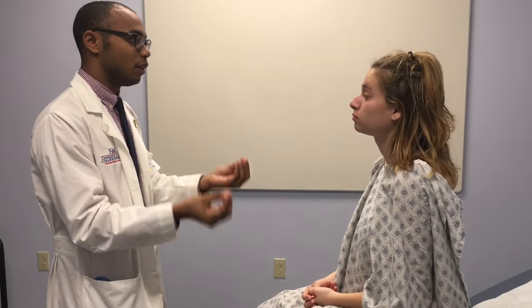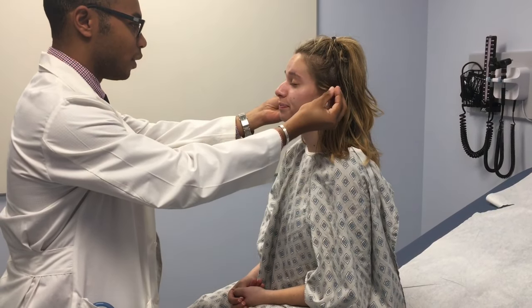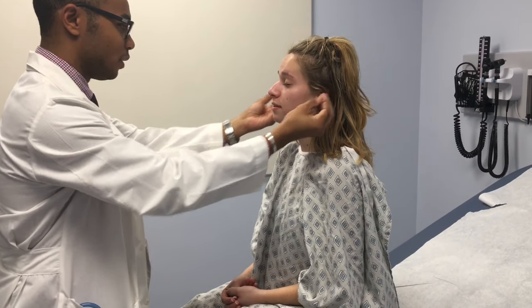Now to continue with your auditory examination, I'm going to do the finger rub test. If you don't mind, when I rub my fingers, tell me which side you hear the rubbing on. On my right side. Very good. My left side. Good.